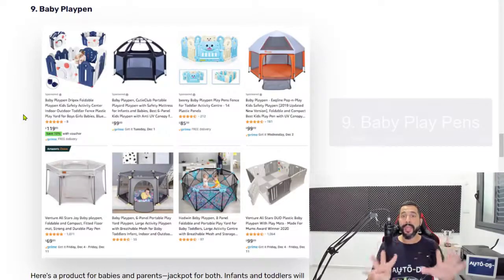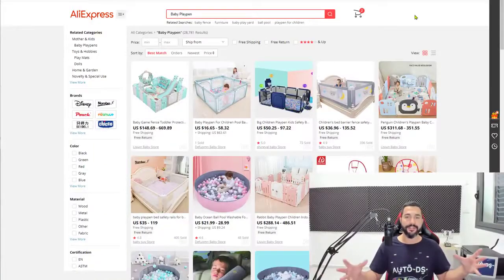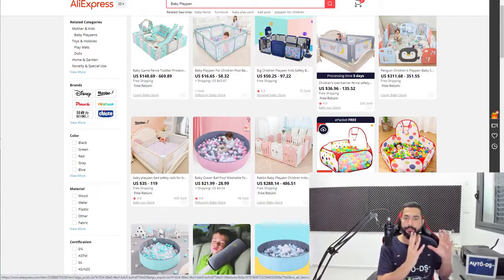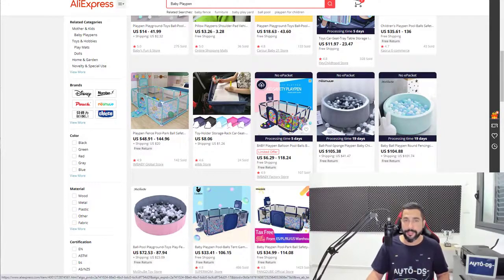Number nine: baby play pens. This is a very profitable product to sell because it has a medium to high price range. Dropshipping is about profiting, not just selling — we're here for thousands, not just a few hundred dollars a month. You need cheap products for run rate and expensive products to make good profits. Play pens come in different sizes and variations. If you're adding play pens that don't come with plastic balls, be sure to also add plastic balls as an accessory so customers can add them to their cart.